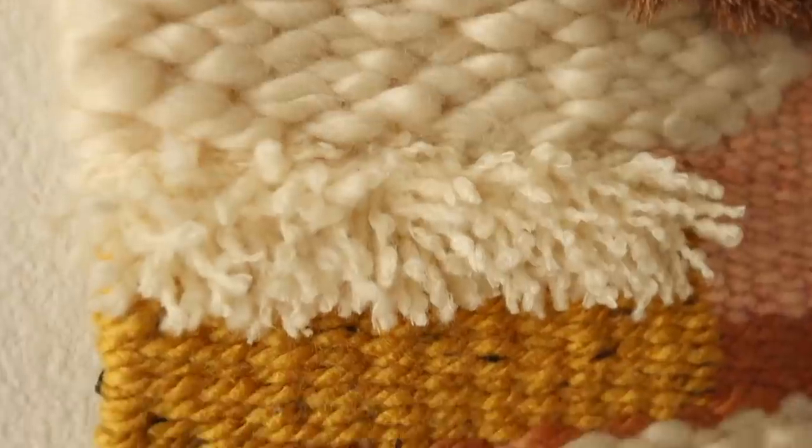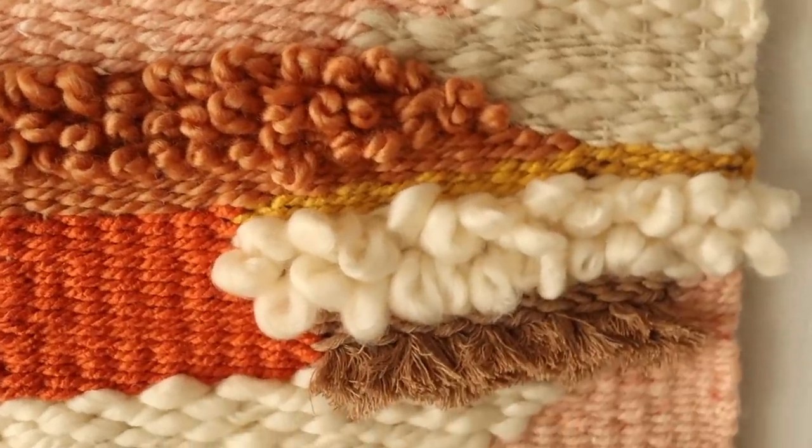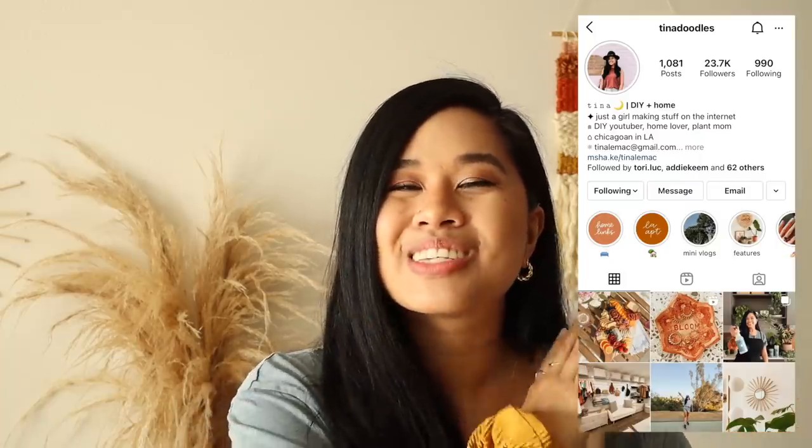I am so obsessed with our new little wall hanging — it was all thanks to a spark of inspiration from our trip to the creative reuse store. These colors and textures together make me so incredibly happy. I cannot believe this is only using three different techniques, and I'm excited to challenge myself even more for my next weaving. I hope this video inspires you guys to look at some of your old supplies, donate them, and feel inspired to create something new with something old. If you liked it, don't forget to give it a thumbs up, and let me know what I should look for next time at the creative reuse store. Thank you so much for watching — stay inspired and I'll see you in the next one!